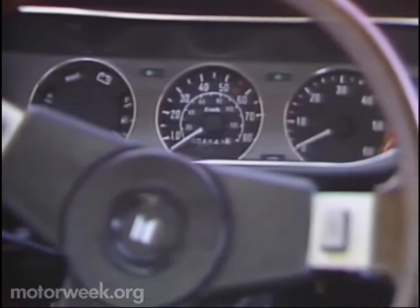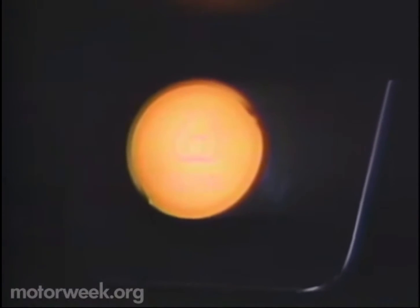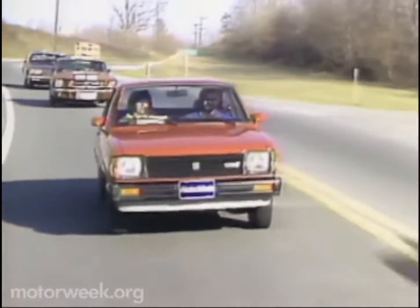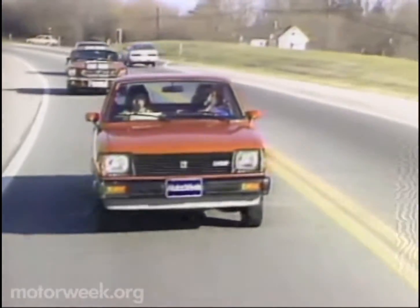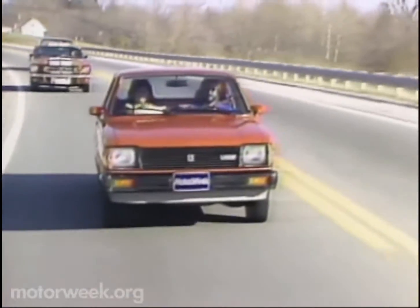For a diesel, the Isuzu is very fast starting, with a wait of only four seconds for the diesel's preheat light to flash off. Driving the I-Mark also brings back memories, some good and some bad. Acceleration is okay — actually quite good at low speeds, particularly for a diesel. In fact, you could almost say the I-Mark is peppy.